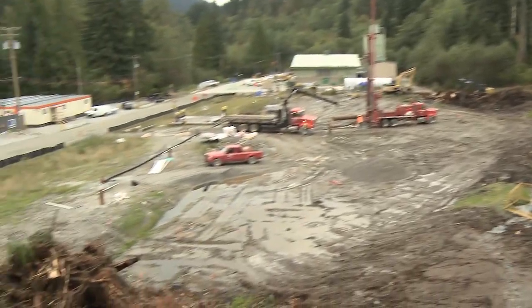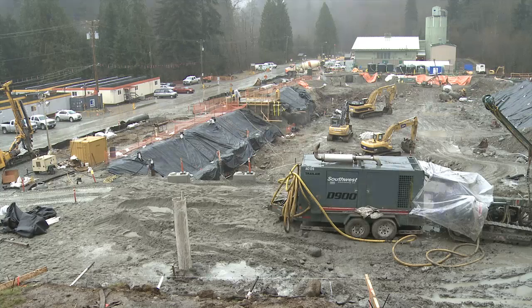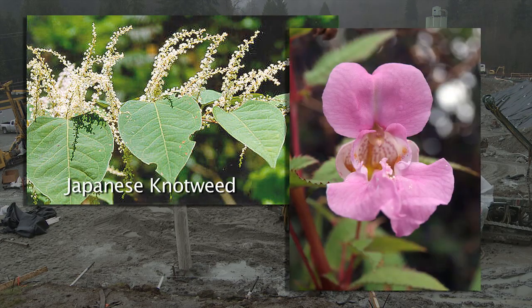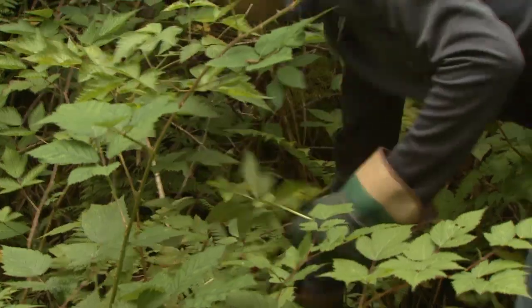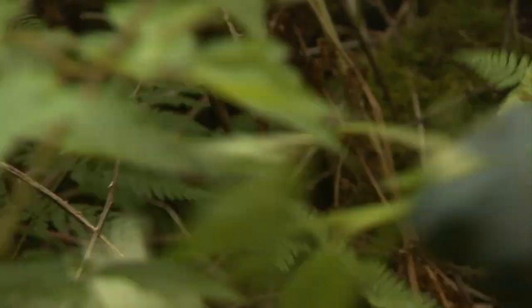One concern with this process was the spread of invasive plant seeds that were known to be on the site before work began. Japanese knotweed was one and policeman's helmet is another. What we've done is take those plants, bagged them, and had them taken off-site for disposal in an appropriate landfill facility.